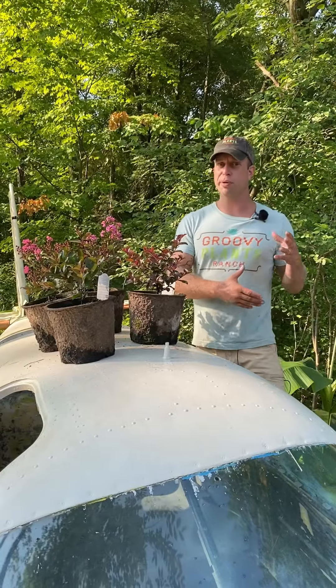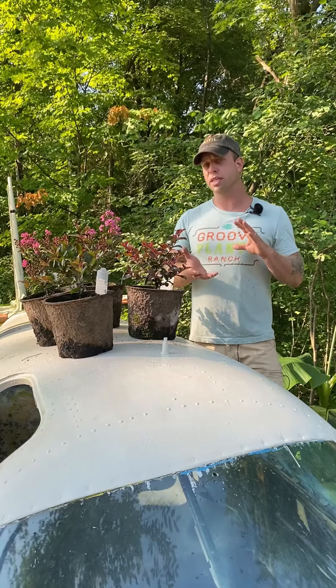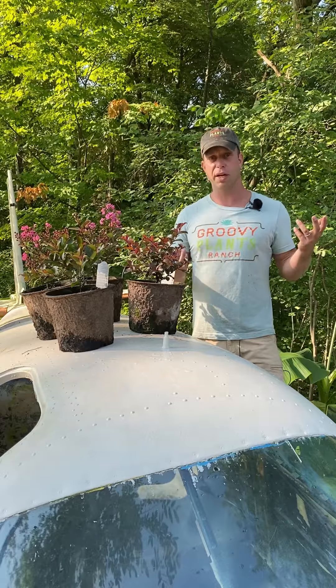You may have seen crepe myrtles on a vacation down south — the big beautiful blooming trees. Well, believe it or not, there are a few varieties that you can actually grow here in Central Ohio. We're a Zone 6a and these are Zone 6 plants, and I've actually overwintered these in my own gardens without much in the way of care or protection.